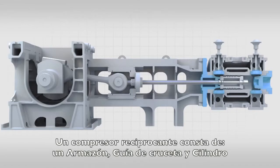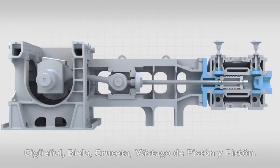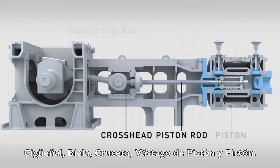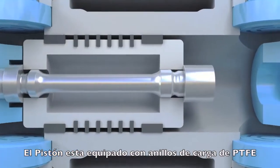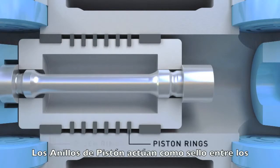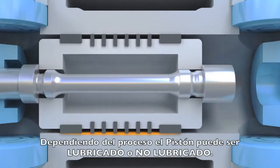A reciprocating compressor consists of a frame, a crosshead guide and a cylinder. The moving parts are the crankshaft, connecting rod, crosshead, piston rod and a piston. The piston is equipped with PTFE-based rider rings which bear its weight. The piston rings act as a seal between the high and low pressure side of the cylinder. Depending on the process, the piston may be lubricated or non-lubricated.